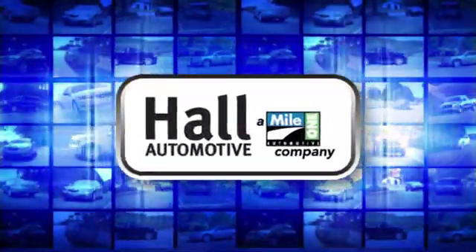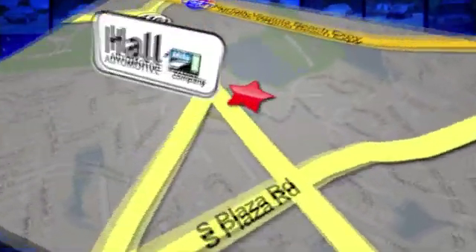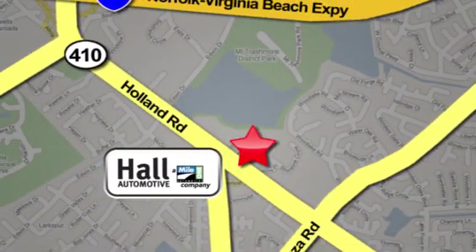Hall Automotive. More cars? Great people. Hall Mazda, a MileOne company, is conveniently located at 4372 Holland Road in Virginia Beach.